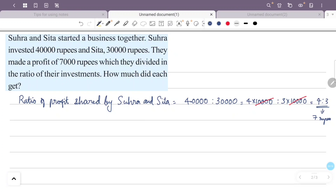For 7 parts total, Sura gets 4 parts and Sita gets 3 parts. If the total profit is 7 rupees, Sura gets 4 rupees and Sita gets 3 rupees.